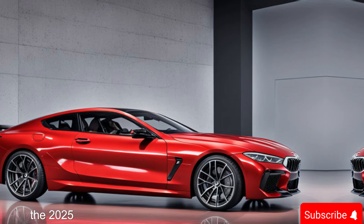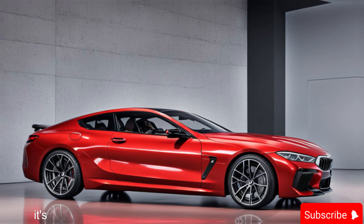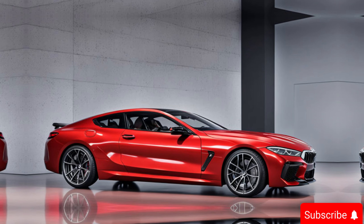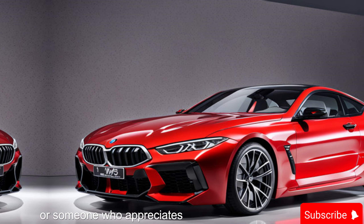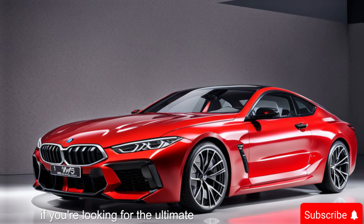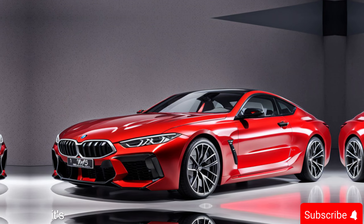The 2025 BMW M8 Competition is more than just a car — it's a symbol of automotive excellence. It's a machine that delivers unparalleled performance wrapped in a luxurious and technologically advanced package. Whether you're a seasoned driver looking to push your limits or someone who appreciates the finer things in life, the M8 Competition is a force to be reckoned with. If you're looking for the ultimate driving experience, look no further than the 2025 BMW M8 Competition.